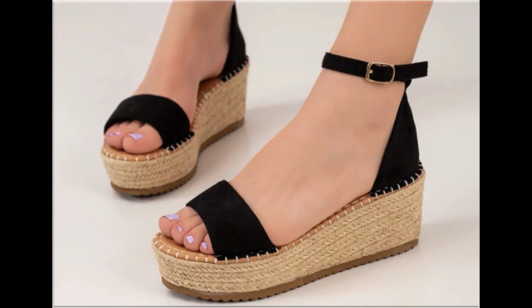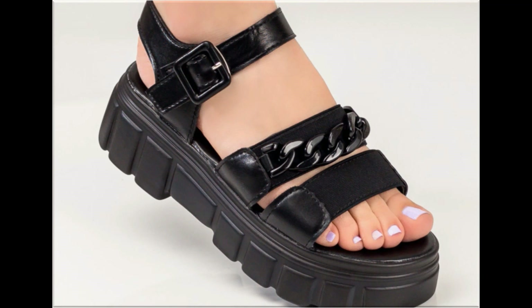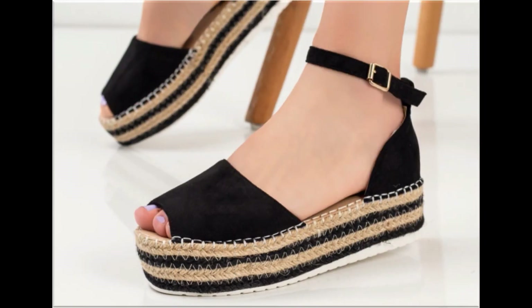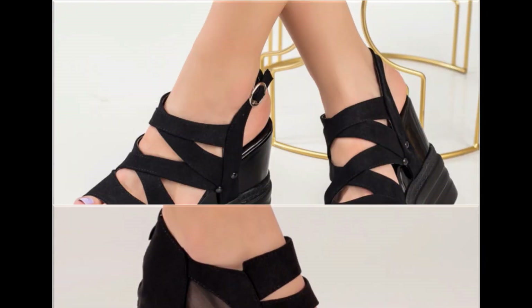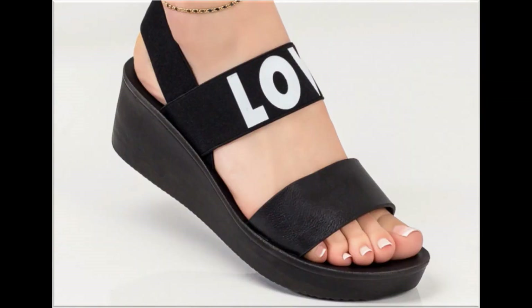Lace-up designs, slip-on designs, and breathable styles are all easy to put on and take off — that's why ladies love to wear such designs. Some designs are so attractive that every pair can work with your different outfits, especially for office-going ladies. If you like this collection, please thumbs up, share it with your friends and family, and if you are new here, please subscribe and hit the bell icon for notifications.